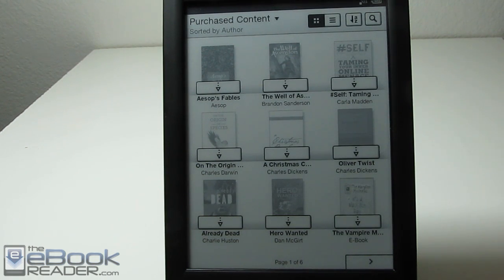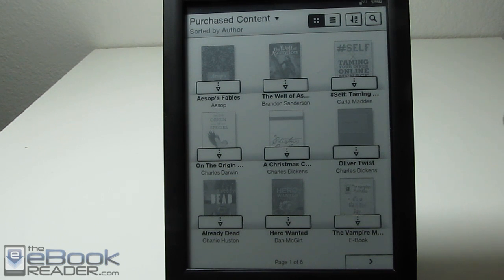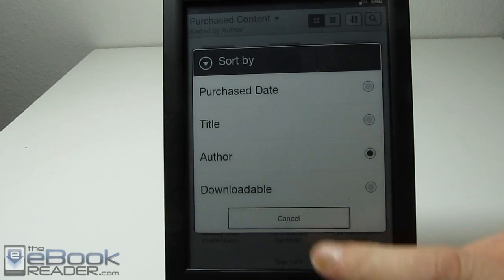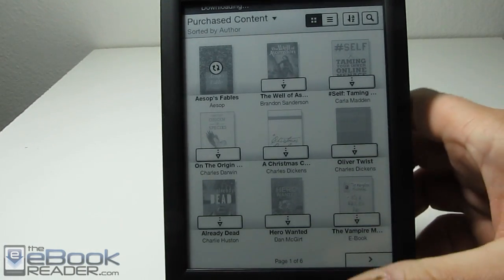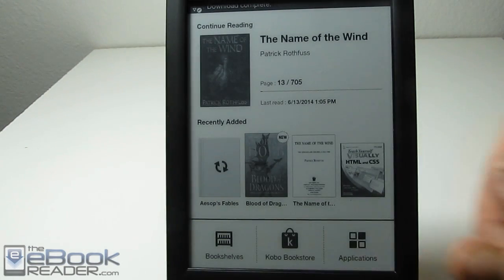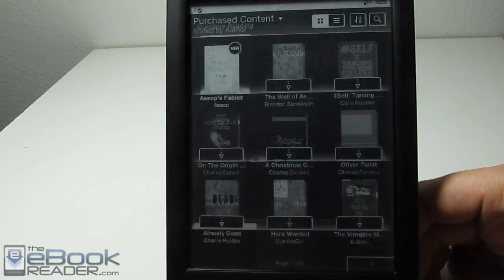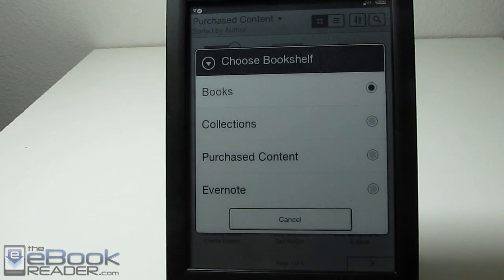You've got to download them from the purchased content section and then they'll appear in your books section. You can use the different sorting arrangements — the list view is a little better because you can see the whole title, as opposed to the cover view where you can only see the first part. If you just tap on a book, it'll start downloading to the device, and then it will add it to the home screen in your recently added section and also appear in your regular book section.